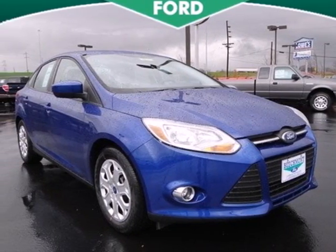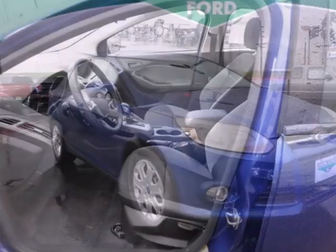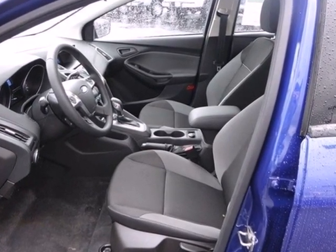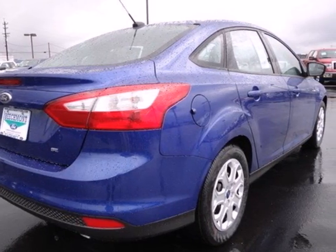It's a 2012 Ford Focus. Get into this car and start utilizing its accommodating features like the variable intermittent wipers, CD player, and power windows, locks, and mirrors.